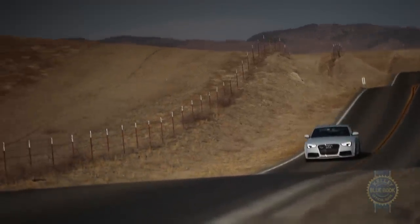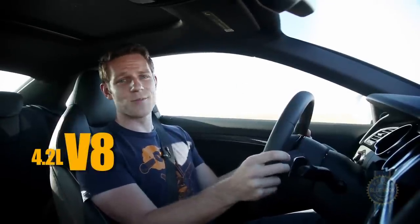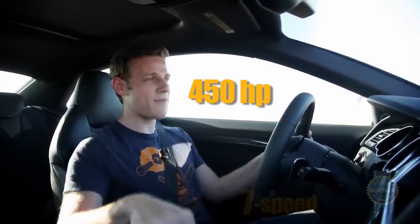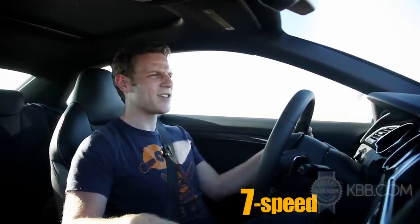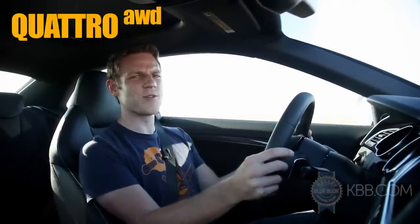What exactly qualifies the RS5 for the alpha position? Well, there's the 4.2-liter naturally aspirated V8 with its 450 horsepower output, routed through a 7-speed dual clutch transmission and sent to the ground via a 4-wheel drive system featuring a limited slip torque vectoring rear differential.